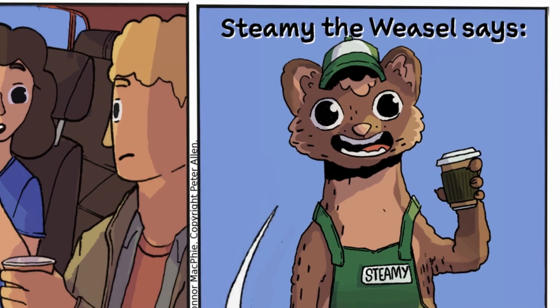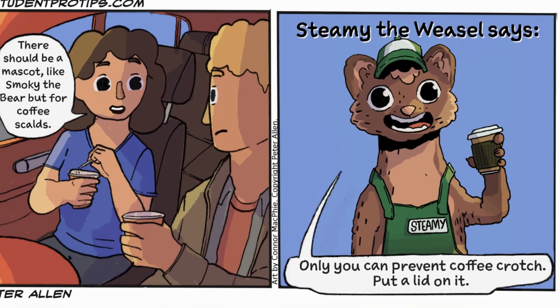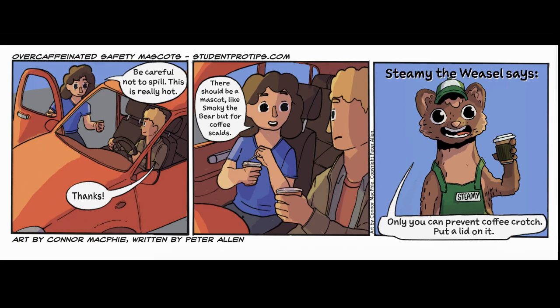And I said, oh, like Steamy the Weasel. Only you can prevent coffee crotch — put a lid on it. And thanks to Connor McPhee for helping me make this; his freelancer link is in the description.